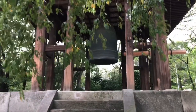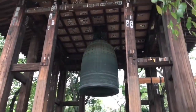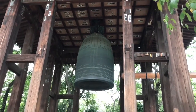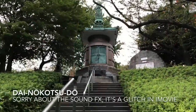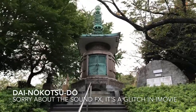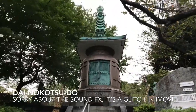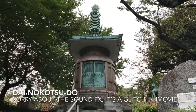This bell tower — or perhaps just the bell — dates from 1633. They built this memorial for Takamura Koun in 1933; he's a famous sculptor. I don't think his body is here, but they put one of his sculptures in here, and they moved it to its current location in 1980.